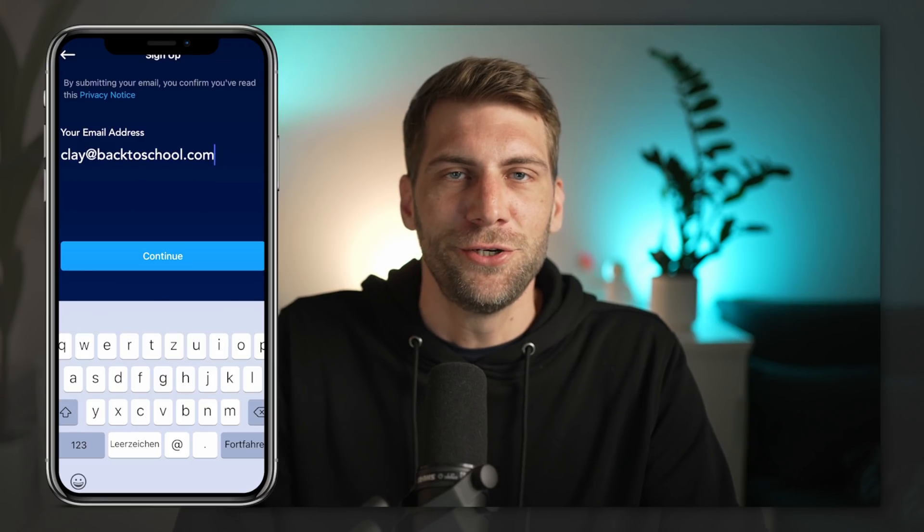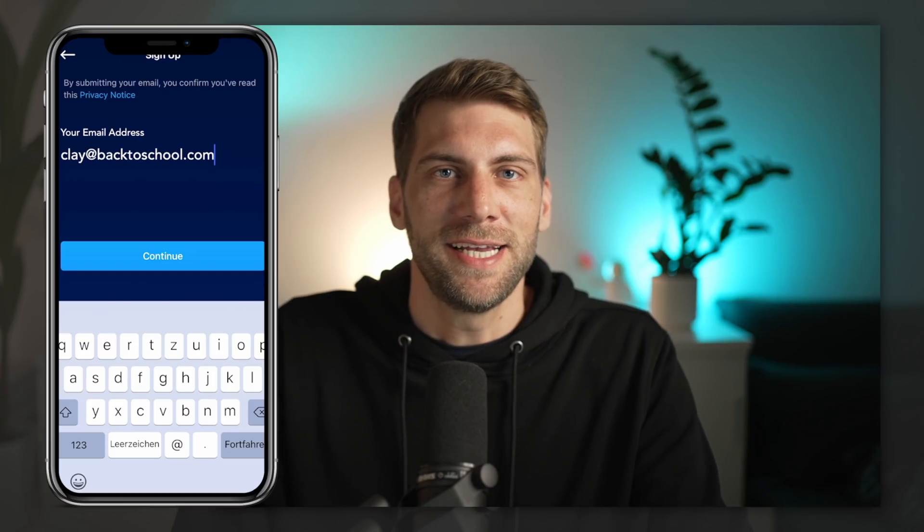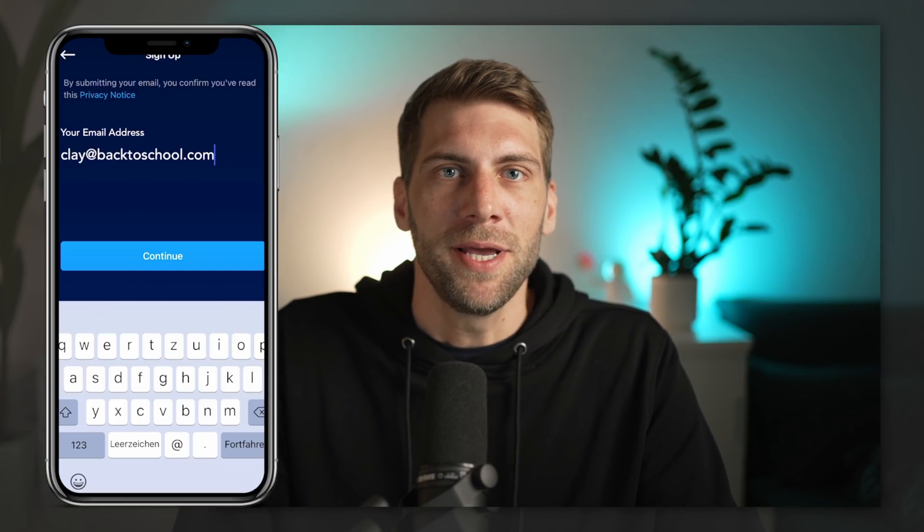You can also do this on your mobile phone. Just go to the app store, download the Crypto.com app, and sign up easily. Once the app starts, click Sign Up, enter your email address, verify your email, and register through the app. It's really easy.